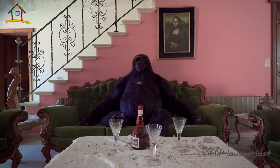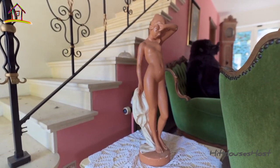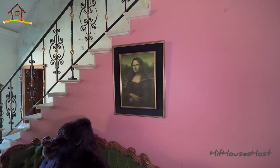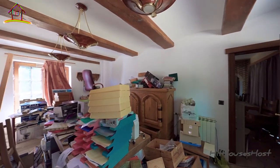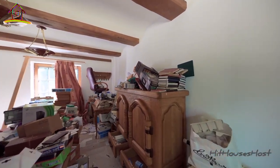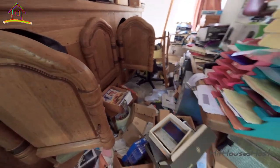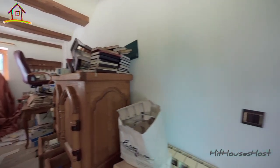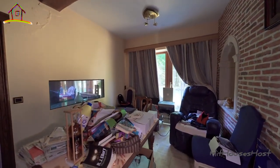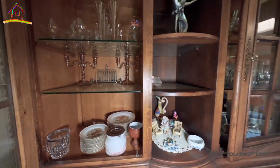Giant gorilla! This gorilla is as big as the size of a human. Lots of abandoned stuffs — this room looks like it was used as a storage room. There are lots of files and books in here.